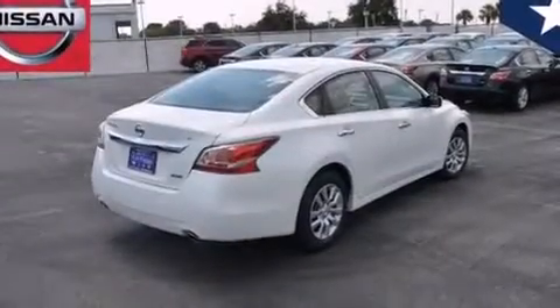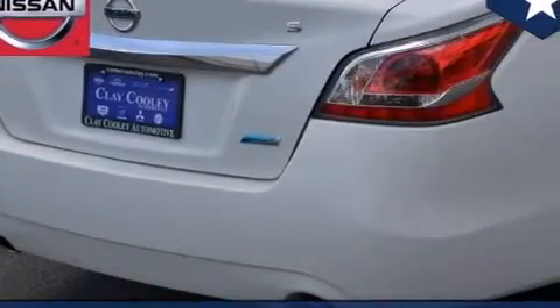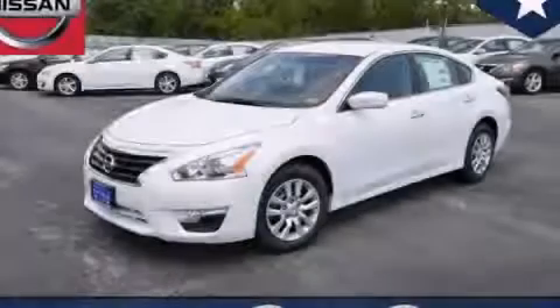With an EPA estimated rating of 38 miles per gallon on the highway, fuel efficiency does not take a back seat. This vehicle is sure to sell fast — call and arrange your test drive today.